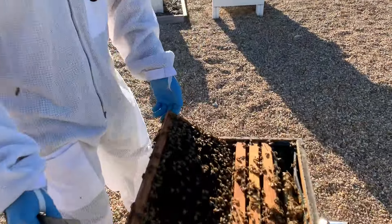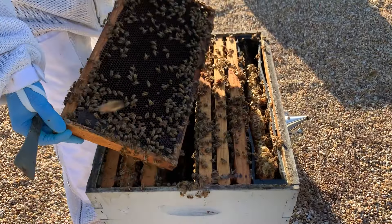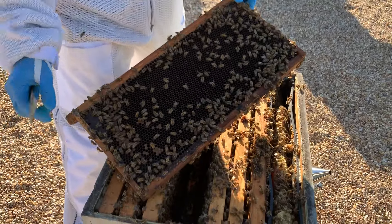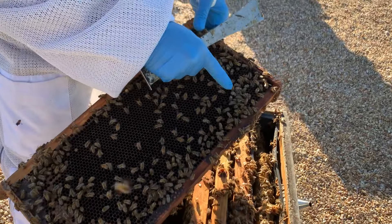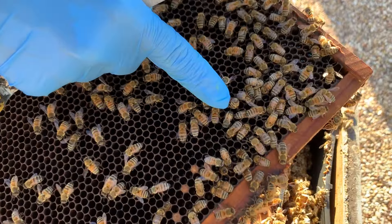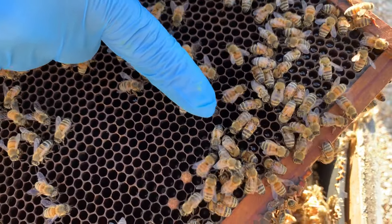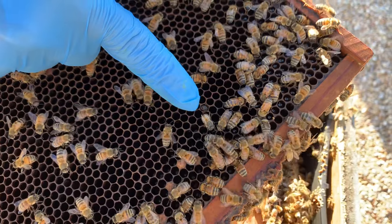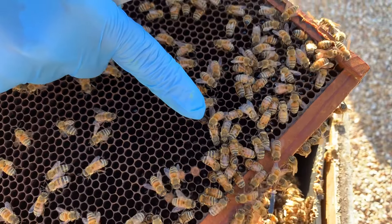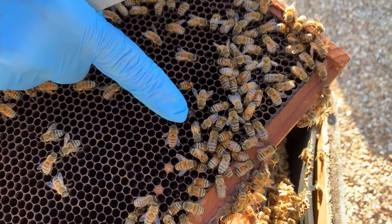So let's take a look here. I've already pulled out a frame and I saw something a little concerning — I saw a bee that has deformed wings, or what we call K wings. It's when her wings are kind of crumpled up on her back. That's always a concern when I see that. One of the main things that causes it is varroa mites feeding on the bee as she's developing in her cell, and when she emerges, her wings are crumpled.